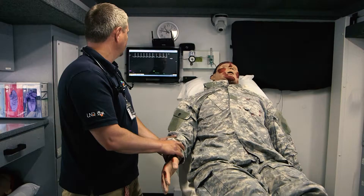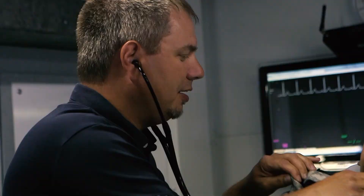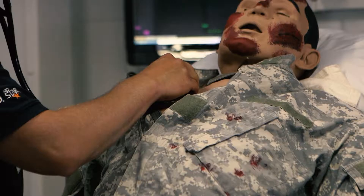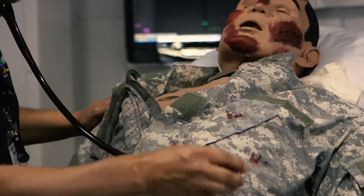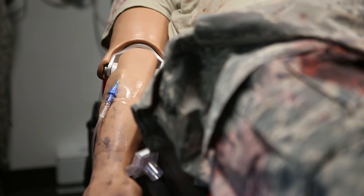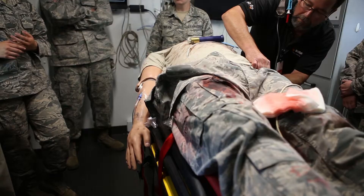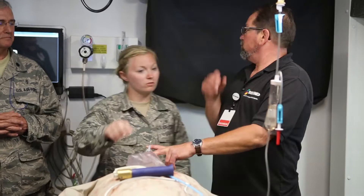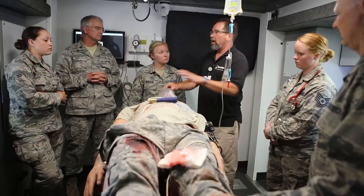Their pupils respond to light and they have a pulse. You can listen to their heart, lungs, and bowel sounds, which can be programmed to be normal or abnormal. You can take their blood pressure and even give them medicine through an IV. They can have male or female genitalia, depending on the scenario.